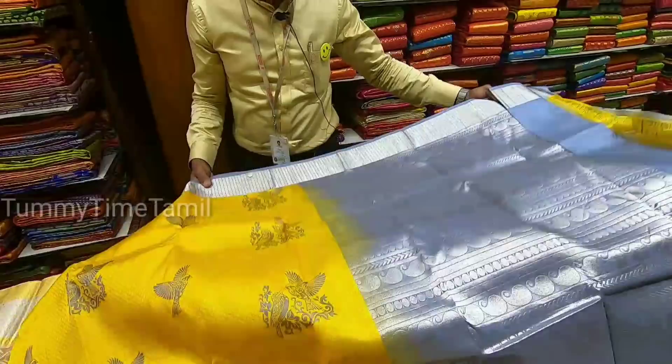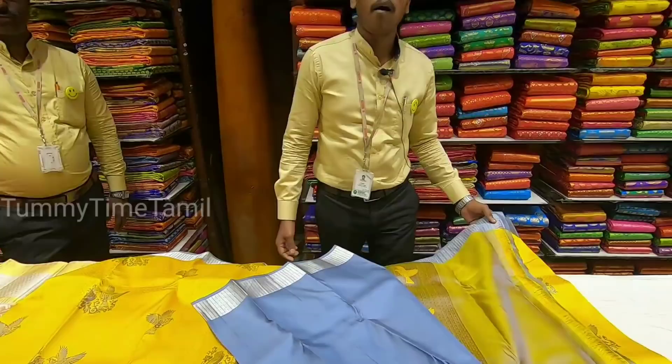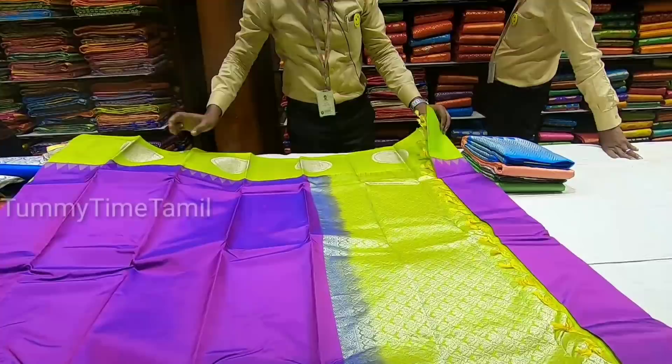In the light white sari, the contrast of the blouse is made in the light white sari. The blouse is made in the design of the wedding. Now we are going to look at the next sari.